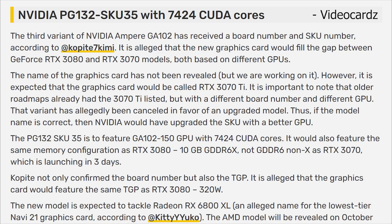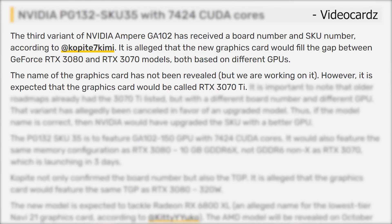I want to go ahead and read you a little piece of their article and then give you my thoughts on it. So on their website, Video Cards had this to say: "The third variant of NVIDIA Ampere GA-102 has received a board number and SKU number, according to Copite7Kimi."